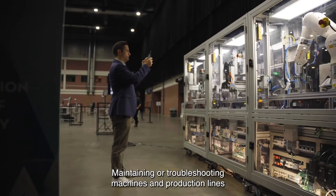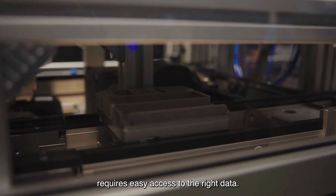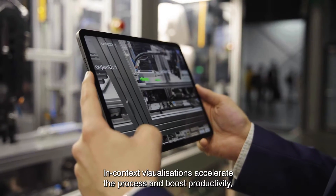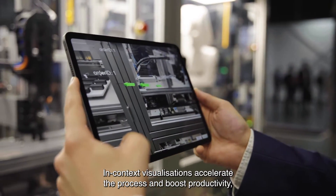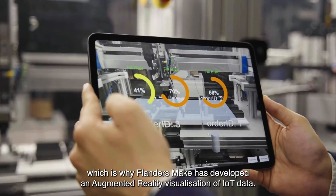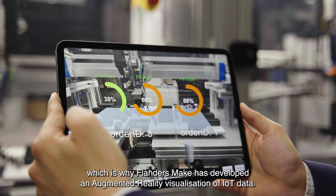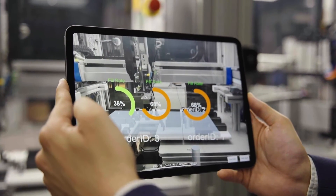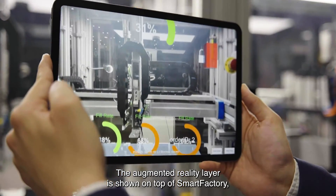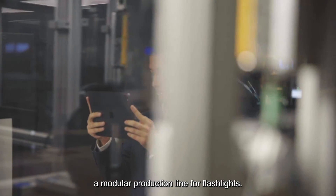Maintaining or troubleshooting machines and production lines requires easy access to the right data. In-context visualizations accelerate the process and boost productivity, which is why Flanders Make has developed an augmented reality visualization of IoT data. The augmented reality layer is shown on top of Smart Factory, a modular production line for flashlights.